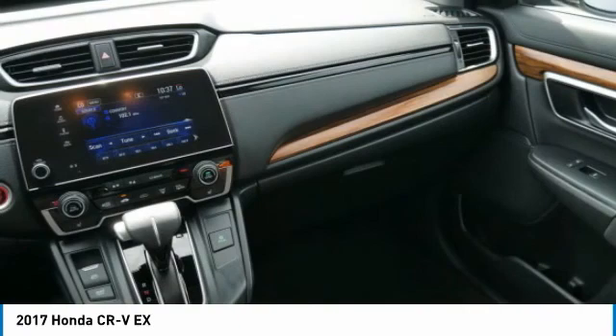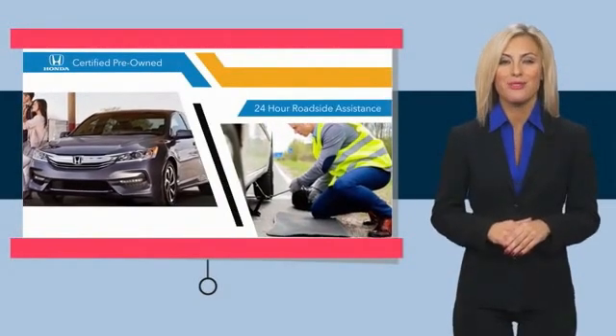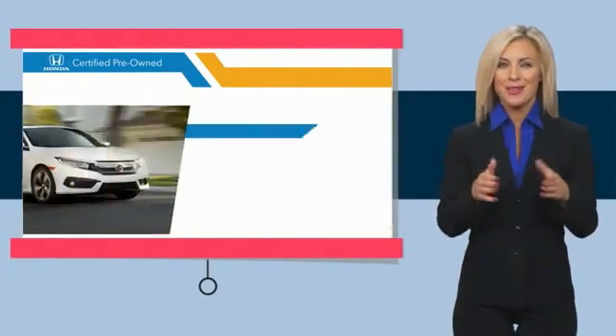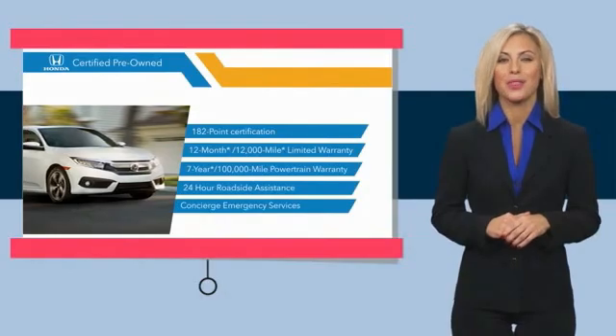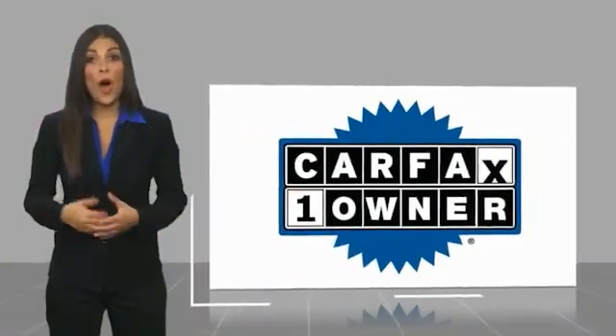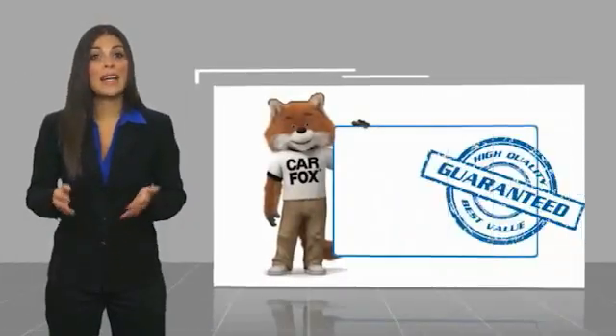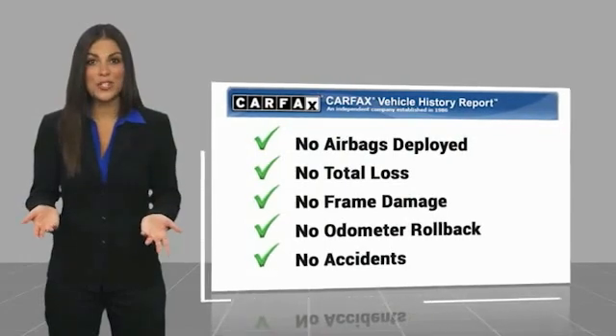With Honda certified pre-owned vehicles, you know you're going to be taken care of. Thorough inspections, both limited and powertrain warranties, all provide the comfort you're looking for in a pre-owned vehicle. Stop by your local Honda dealer today to see why the Honda certified program is worth looking into. This is a one-owner vehicle with a Carfax Vehicle History Report. Be sure to find a complimentary copy of this report online or contact the dealership.